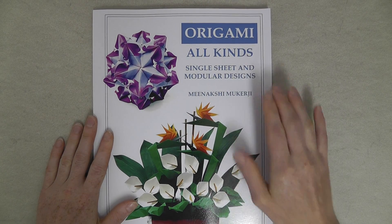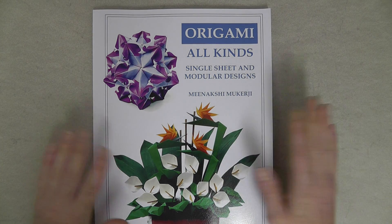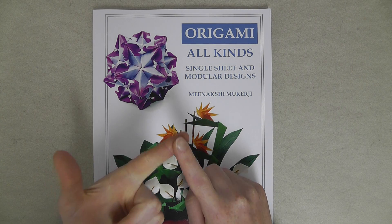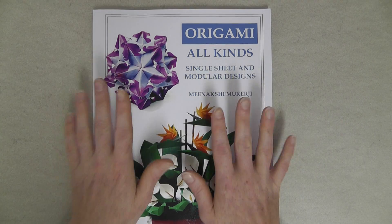This is the book Origami All Kinds by Meenakshi Mukherjee. The book includes diagrams for models from a single sheet, which are mostly flowers, then instructions for multiple tessellations on a square grid, and finally a whole set of gorgeous modulars.